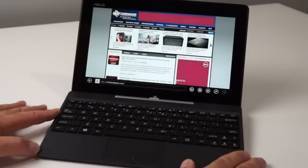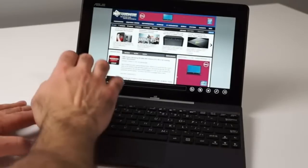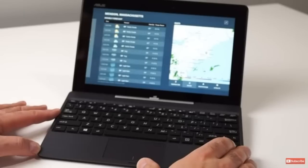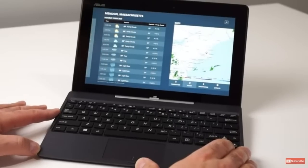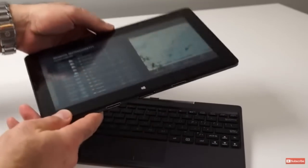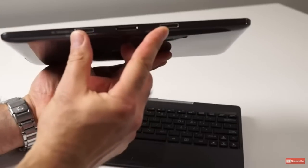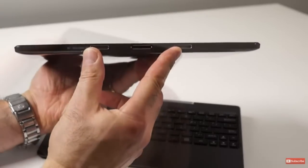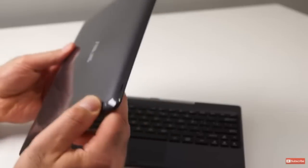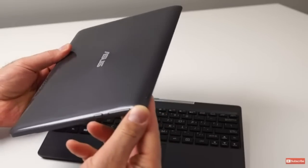Diving into the specs, this thing has a 1366 by 768 display, so it's a little bit above 720p, which is really good. The processor goes from 1.33 up to 1.83 GHz, so it should be able to handle most applications. You're getting very good long battery life, it's also very portable, and the display is really nice high quality. Now the speakers aren't all that, and it doesn't have an SDHC memory card slot, but for the price and doing simple things, this is a really good laptop.